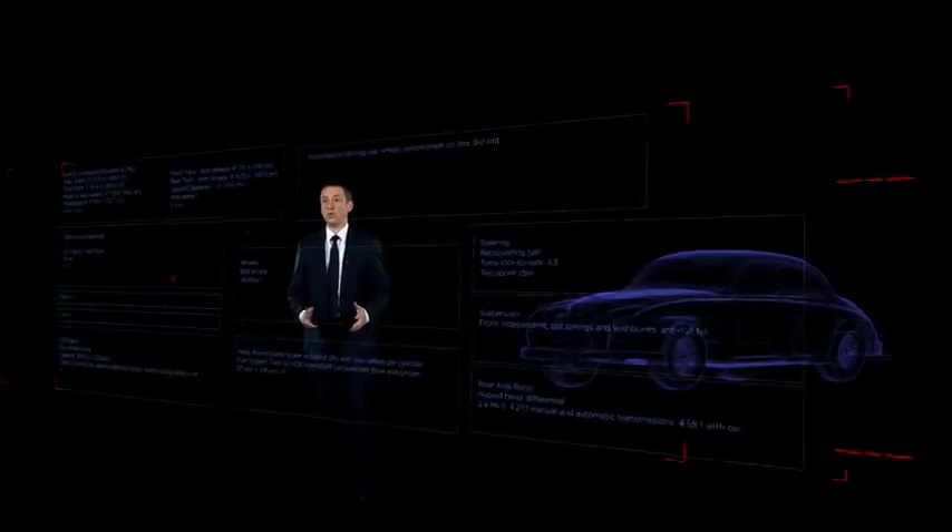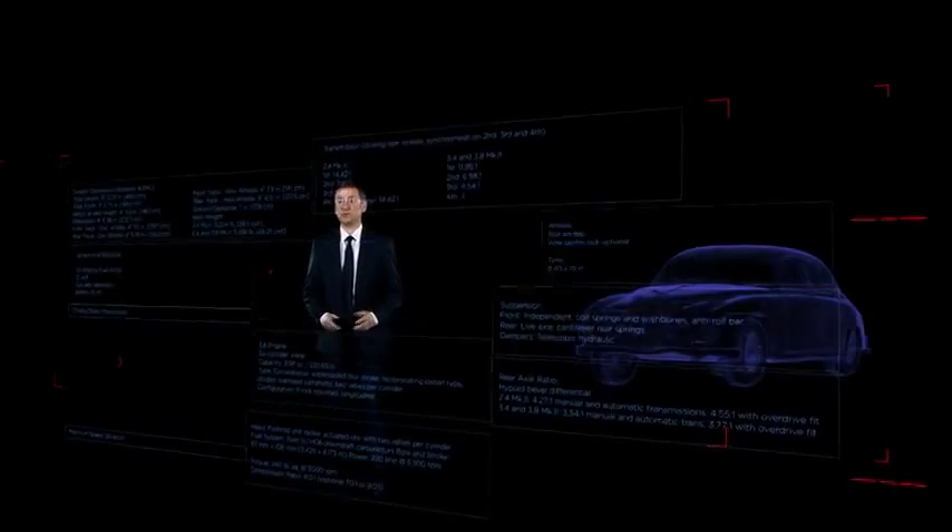At Jaguar, we have always set the standard for true driver's cars. Decades ago, we brought the world the first sports saloons with icons like the Mark II. Now we're raising the bar once more with a new saloon car like no other: the Jaguar XE.